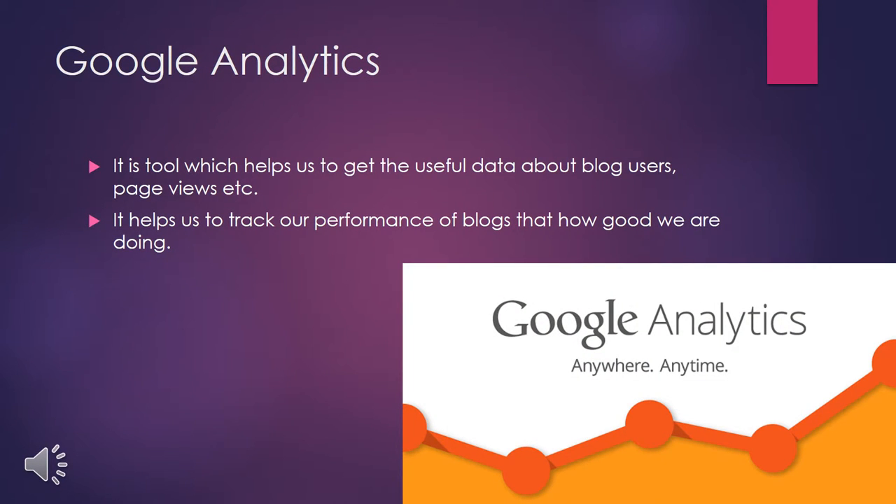Now I am going to talk about Google Analytics. Google Analytics is a tool that helps us get useful data about our blog users, page views, and more. It is very important for seeing the performance of our blog — how many users we have, how well we are writing, what the page views are, how many people are clicking through to the second page — and it provides data per week and per day.